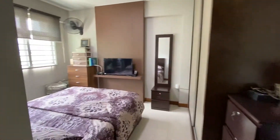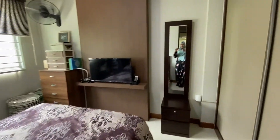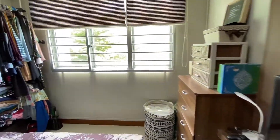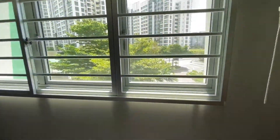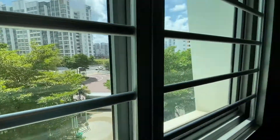It's quite spacious — this is a queen size bed. The built-in wardrobe is here as well. Let me show you the view from the master bedroom. We are right here, so it's a nice outlook.